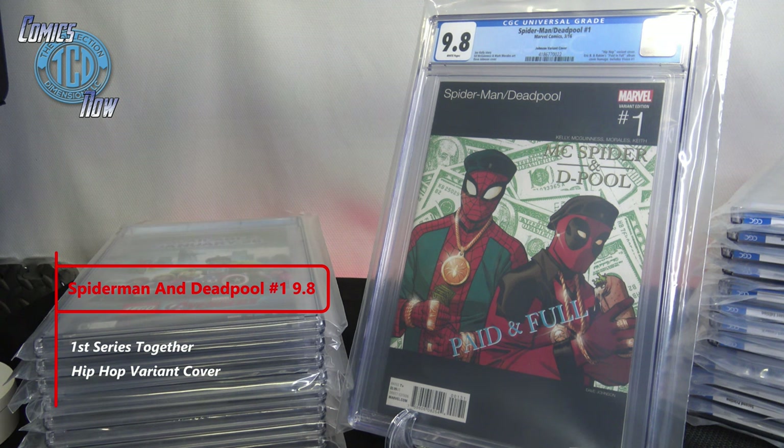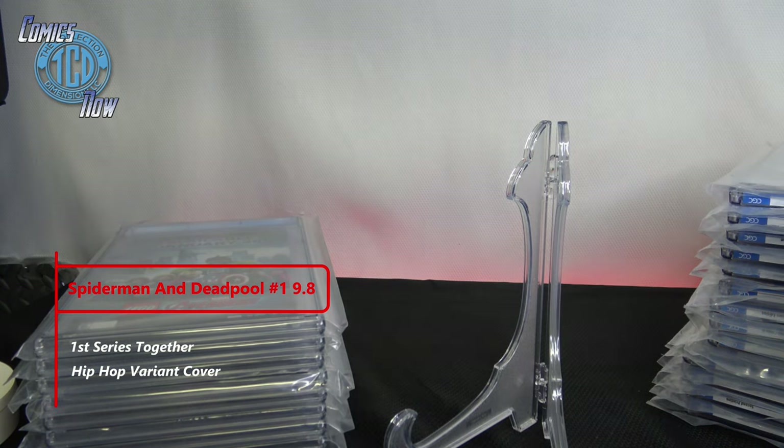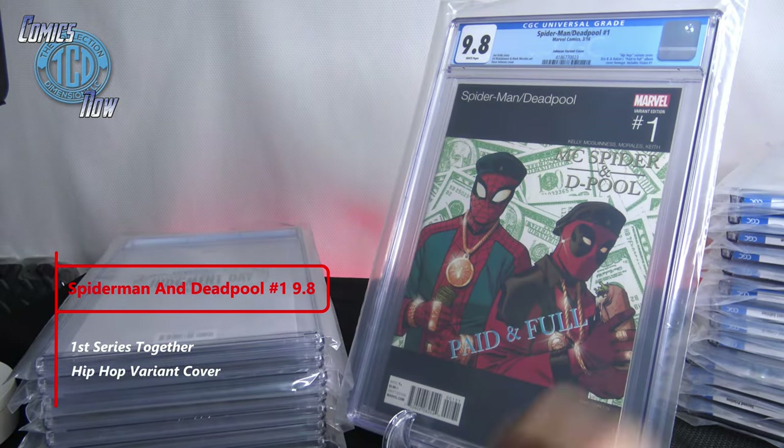Another hip-hop variant cover — this is Spider-Man/Deadpool number one, the Johnson variant cover — the hip-hop variant — an Eric B. and Rakim's 'Paid in Full' album cover homage. It also includes Vision number one in the back. I got two of these done and I'm very happy with 9.8. Anytime you get a 9.8 back you're happy, but especially for the hip-hop variant covers. The second one also came back 9.8 — awesome!